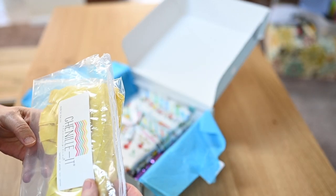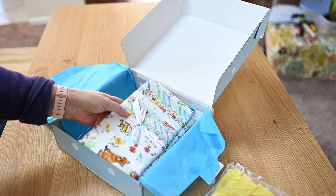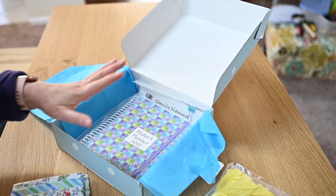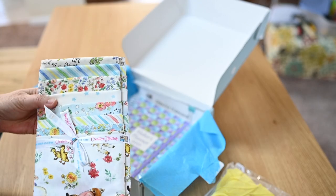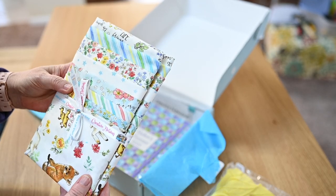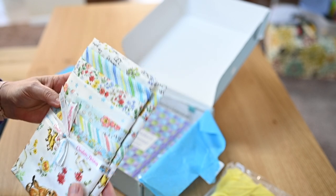So this is chenille bias tape. The subscription set you get is designed to make a project — she gives you the fabric to make specific projects. Honestly, it's up to you if you want to make the project or do something else with the fabric. And this is really cute fabric.